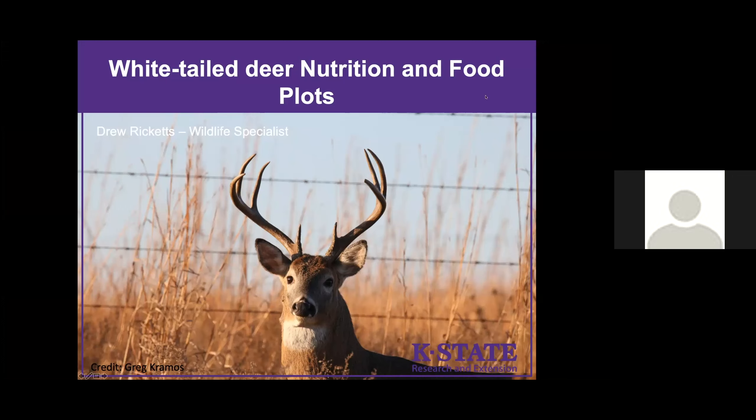So today I'm going to be talking about whitetail deer. Food plots was the topic I was asked to present on, but typically there are a lot of misunderstandings about what's needed by deer. So we're going to spend quite a bit of time on whitetail deer nutrition, and then we'll finish with food plots.